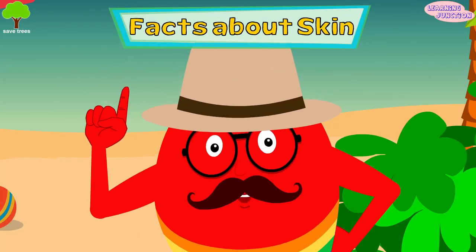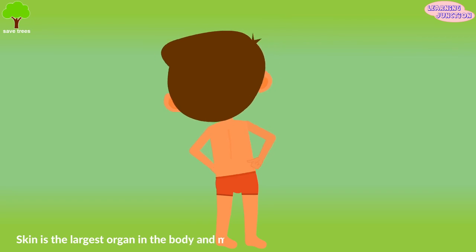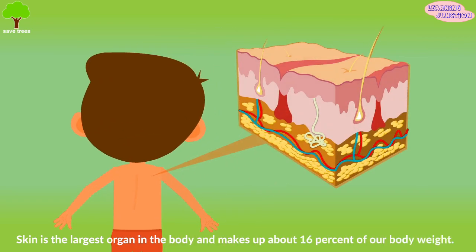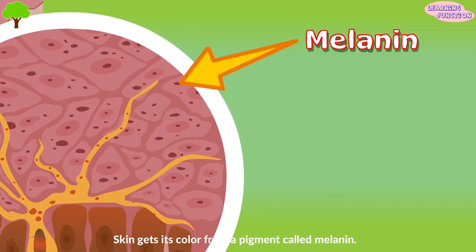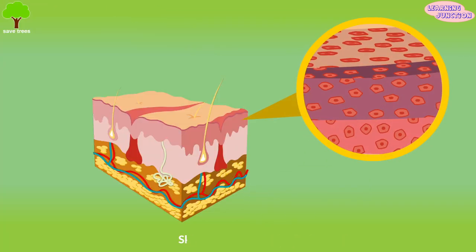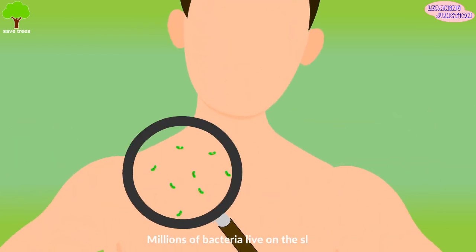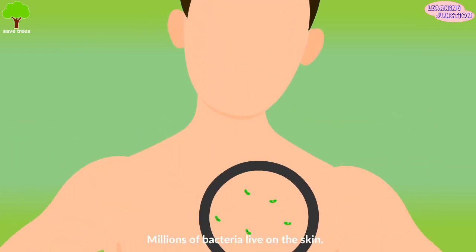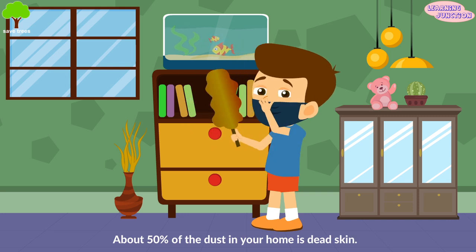Let's see some interesting facts about your skin. Skin is the largest organ in your body and makes up about 16% of your body weight. Skin gets its color from a pigment called melanin. Skin regenerates itself. Millions of bacteria live on the skin. About 50% of the dust in your home is dead skin.